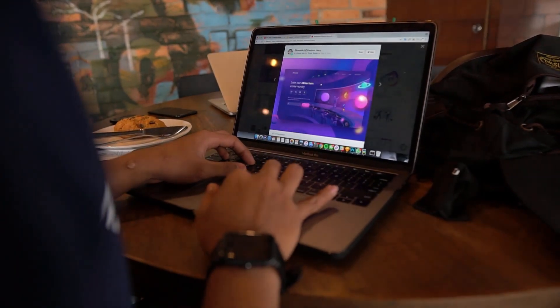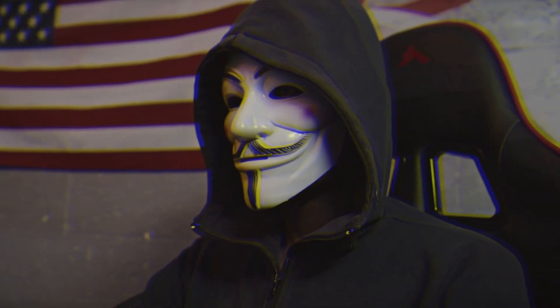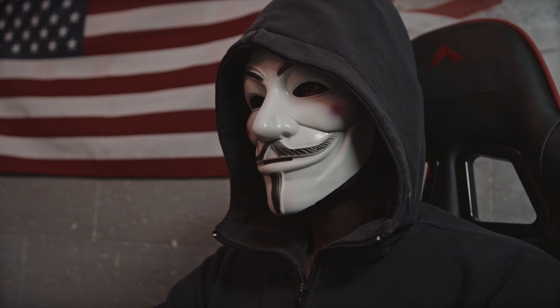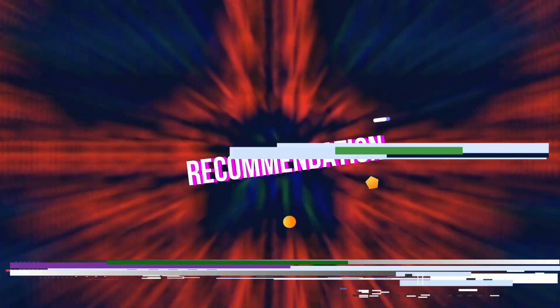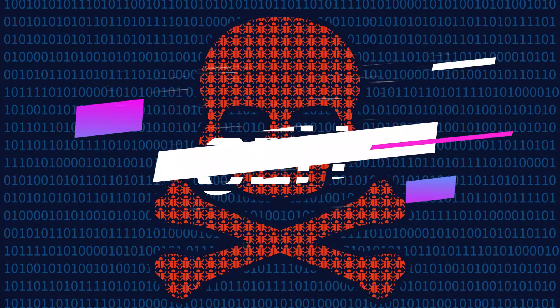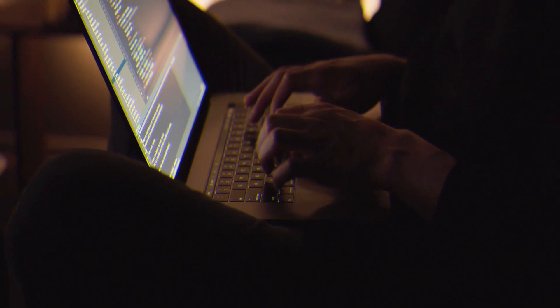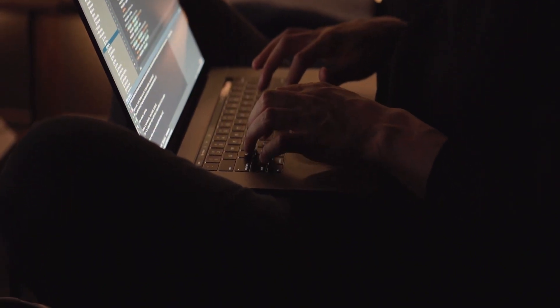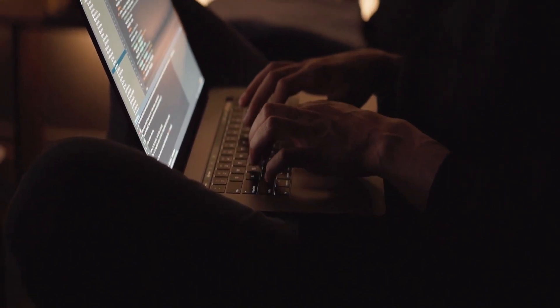OSCP certification often commands a higher salary compared to other certifications. On average, certified professionals earn a competitive salary that reflects their specialized skill set and expertise in offensive security. If you are looking for a more theoretical understanding of ethical hacking and want to pass an exam, CEH might be suitable for you. If you prefer a hands-on, practical approach and want to develop real-world penetration testing skills, then OSCP is highly recommended, especially if you are interested in a career as a penetration tester or ethical hacker.